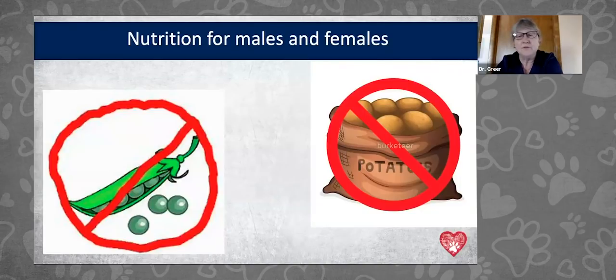Grain-free diets can also cause dilated cardiomyopathy — a heart problem. About 30% of dogs developing these cardiomyopathies appear to be on grain-free, potato- and pea-based diets. There's also a lot of phytoestrogens in peas, legumes, and beans in these diets, which probably interfere with female fertility and potentially males as well. We don't have enough studies yet, but please try to avoid bean, pea, and legume-based diets during pregnancy and lactation.